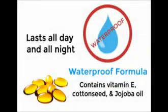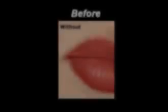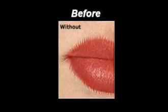And because it contains vitamin E, cottonseed, and jojoba oil, it always glides on easily, never feeling dry or cakey. Even better, Lovely Lock stops lipstick from creeping into those pesky lines around your mouth, so your lips look youthful no matter what your age.